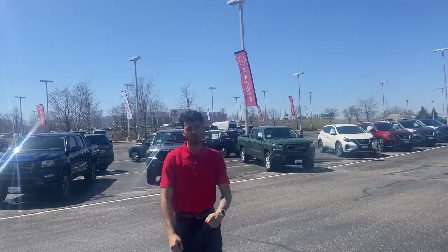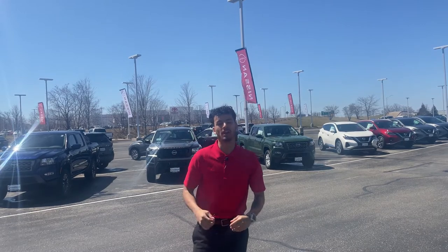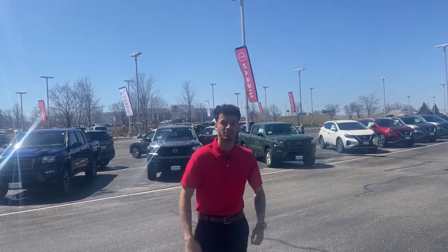What's up everybody, LJ over at Rustero Nissan here to talk about inventory. A lot of speculations going on and we don't have a whole bunch of vehicles to offer, but I'm here to let you know that's not the case.